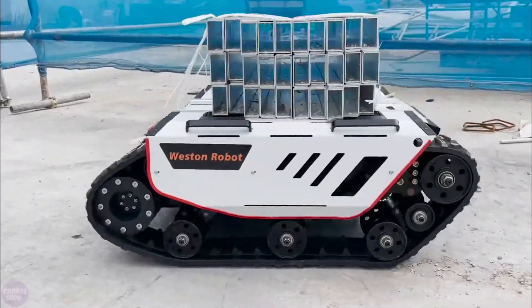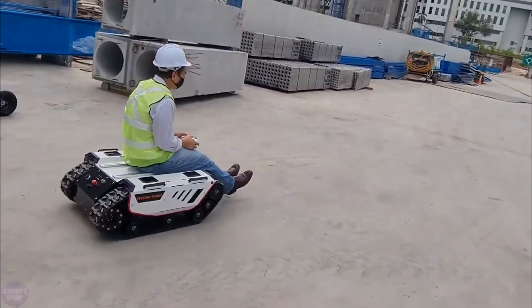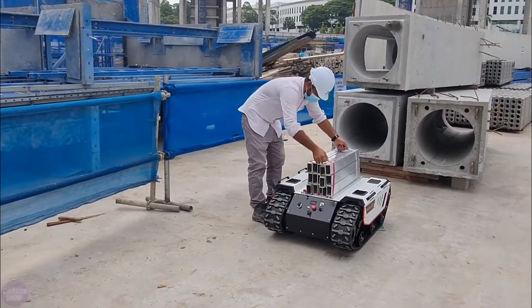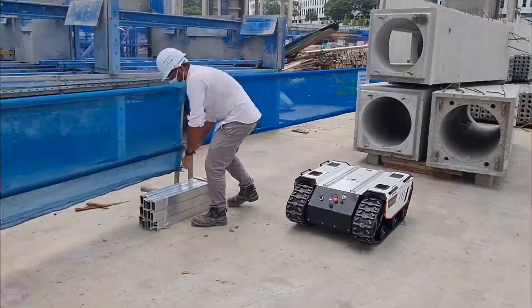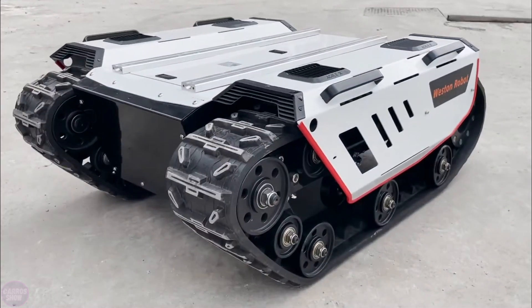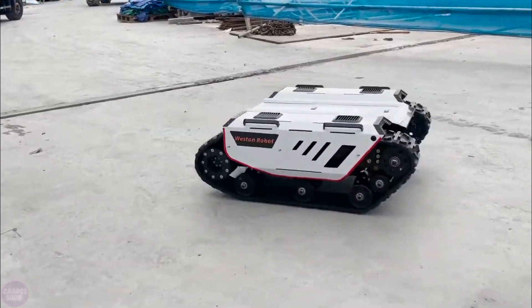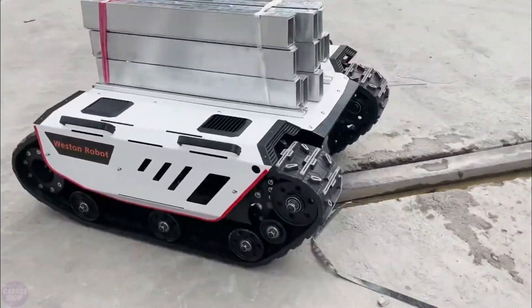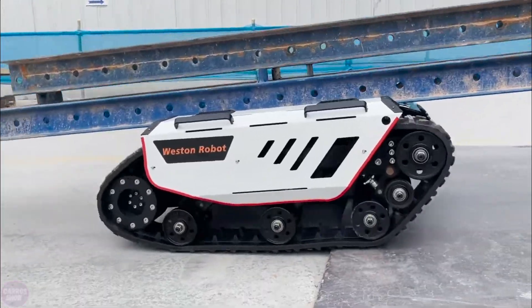Implementing the Bunker robot on construction sites significantly enhances the efficiency of tasks such as material transportation, site inspection, and various construction activities. The robot can be equipped with various sensors and tools including cameras, laser scanners, and other devices for data collection and specialized tasks. Due to its robust construction and weather resistant design, Bunker can operate in the most extreme conditions.